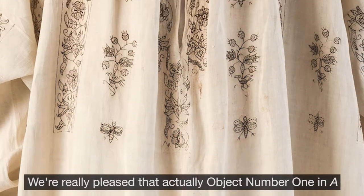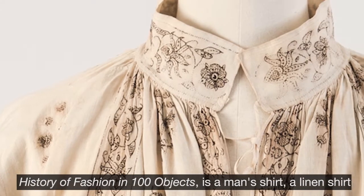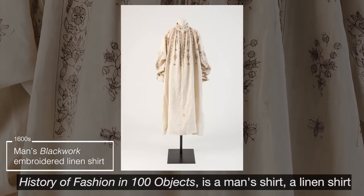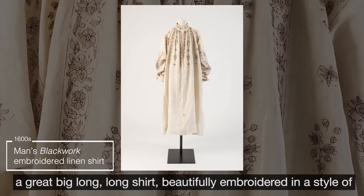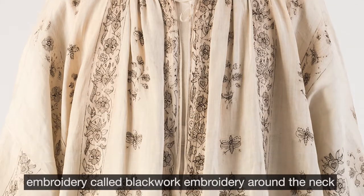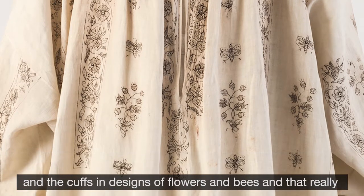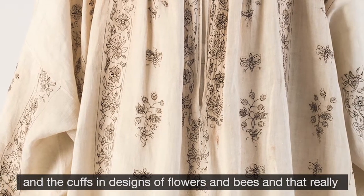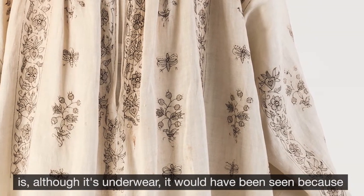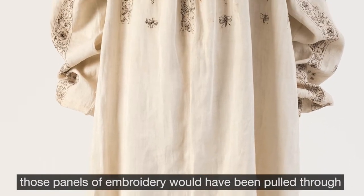Object number one in 'A History of Fashion in a Hundred Objects' is a man's shirt — a linen shirt, a great big long shirt beautifully embroidered in a style called blackwork embroidery around the neck and the cuffs, in designs of flowers and bees. Although it's underwear, those panels of embroidery would have been pulled through and seen.